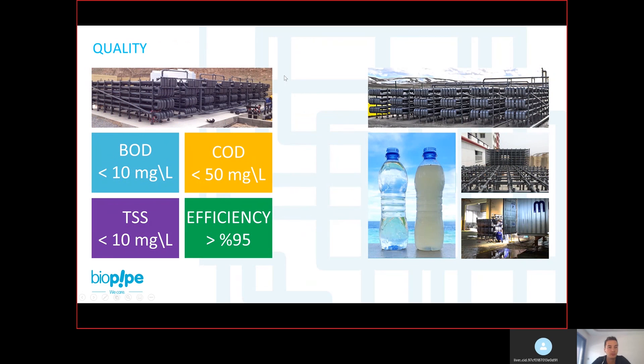We have photos from a very hot climate like Dubai and from a very cold environment with snow in the background. Biopipe can work in different outside temperatures, from very humid to very cold places. The quality of treated water is: BOD less than 10, COD less than 50, TSS less than 10, and efficiency more than 95%. In most cases we actually get less than 5 BOD, less than 20 COD, and less than 5 total suspended solids. This is one example from the Maldives showing incoming wastewater and the product water after Biopipe.